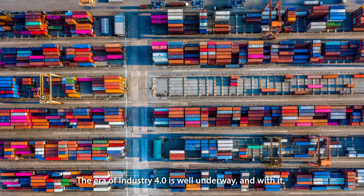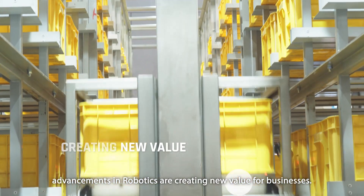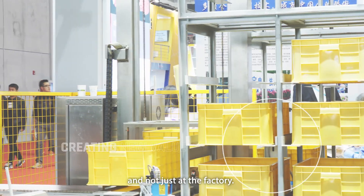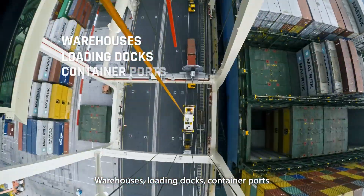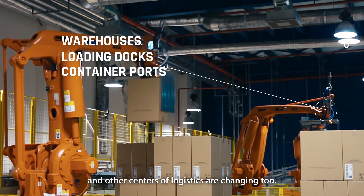The era of Industry 4.0 is well underway, and with it, advancements in robotics are creating new value for businesses. It's changing the manufacturing landscape, and not just at the factory. Warehouses, loading docks, container ports, and other centers of logistics are changing too.